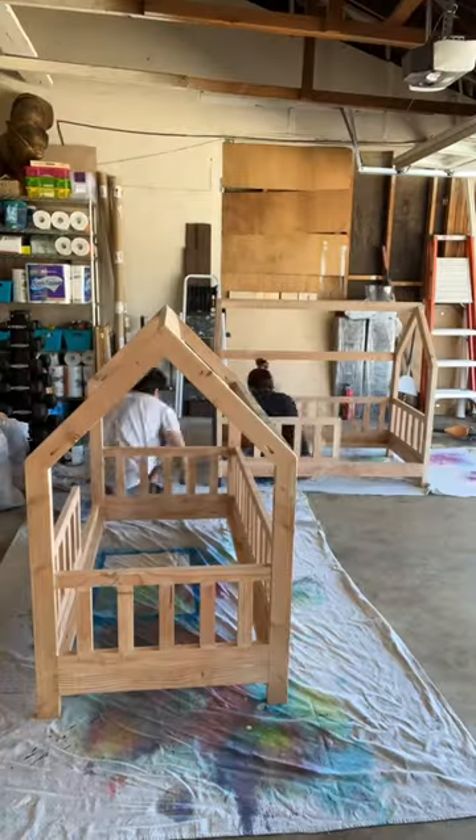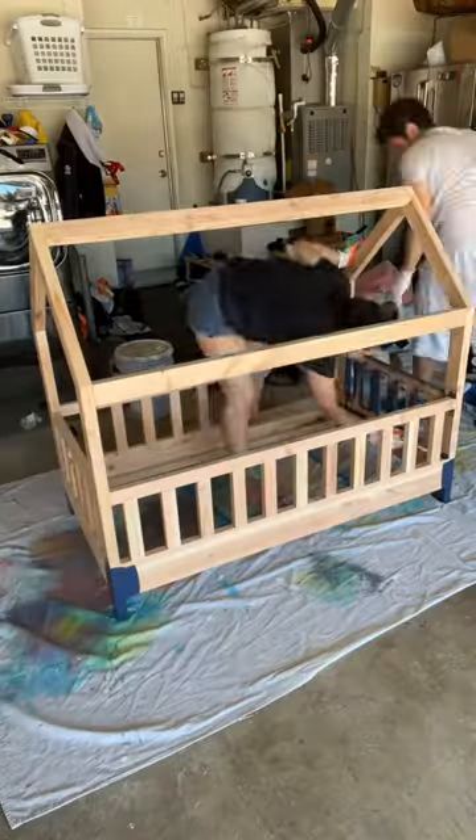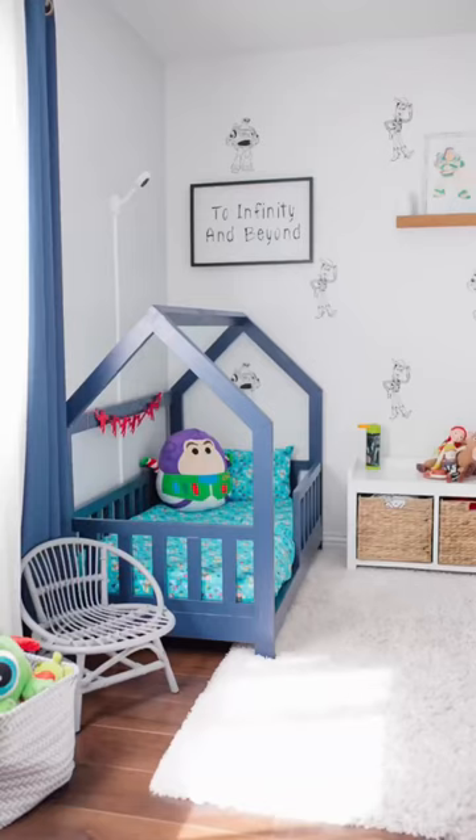We did not buy new paint for this — we used paint that we had left over from when we painted our house a year ago. This was part of a whole toddler room makeover project we did for our three-year-old twins as we transitioned them out of their cribs and into toddler beds. Don't forget to hit the follow button.